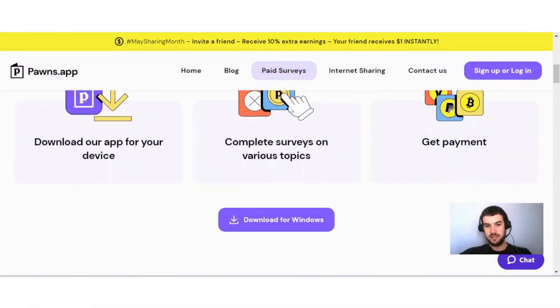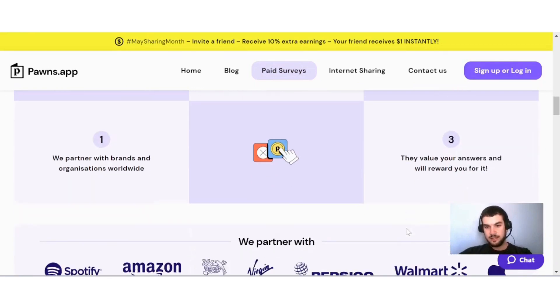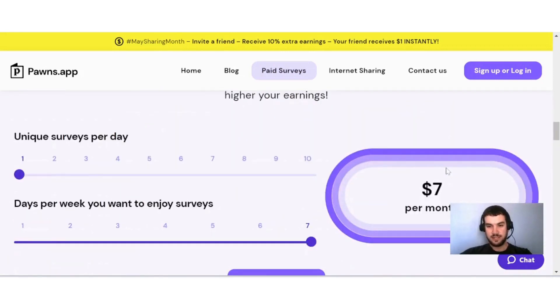Over here on paid surveys, they give a brief explanation of how it works. They partner with brands and organizations worldwide who will ask for your opinion on various topics and reward you for it. You can see how much you can expect to earn doing unique surveys per day — one survey every day for a week equals $7 a month, and up to 10 surveys per day is worth $70 per month.